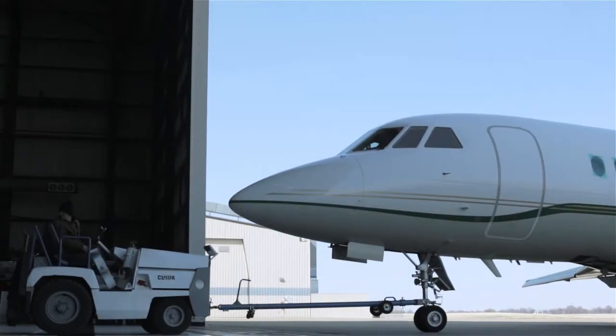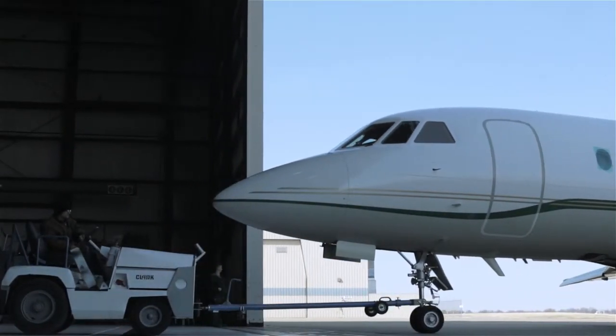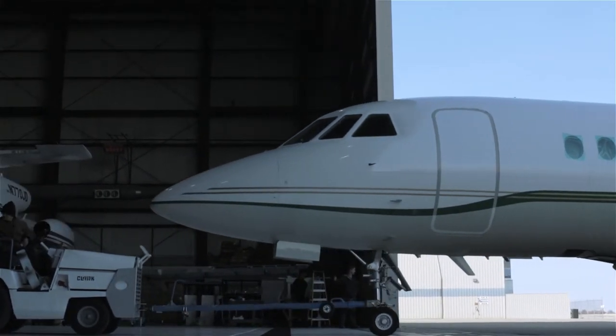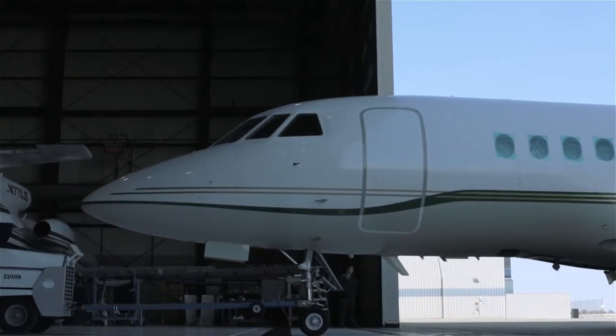Once a downtime and schedule is agreed upon, the aircraft will arrive at one of Westar's locations to begin work. Rest assured your aircraft is in great hands at Westar.